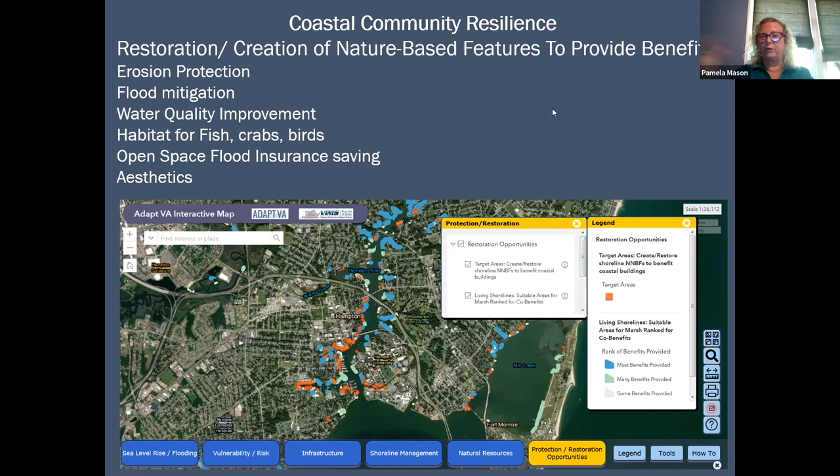Living shoreline benefits can also be cumulative. You can have a small piece of a living shoreline, but if you look at the map, you can see huge stretches where implementing living shorelines together would start getting community-level resilience. That would provide not only erosion protection but also flood mitigation and water quality improvement.